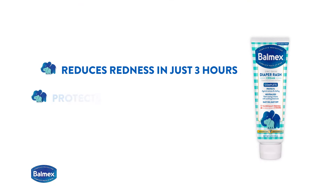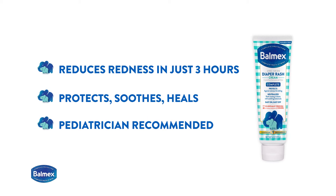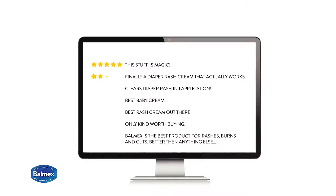Balmex includes soothing botanicals to neutralize irritation on your baby's skin. And it's easy on, easy off with no messy cakey residue. See why thousands of real moms give Balmex a five-star review. Heal your baby's diaper rash fast with Balmex today.